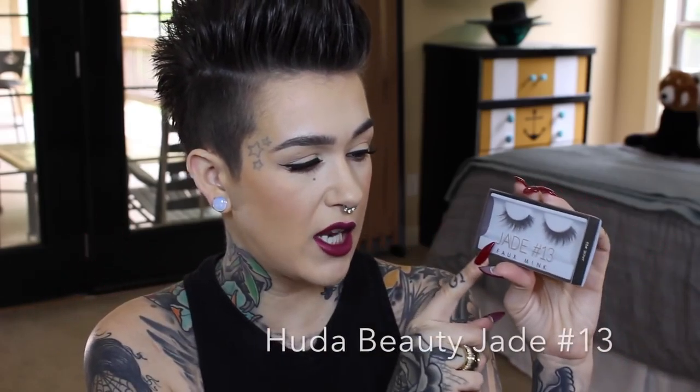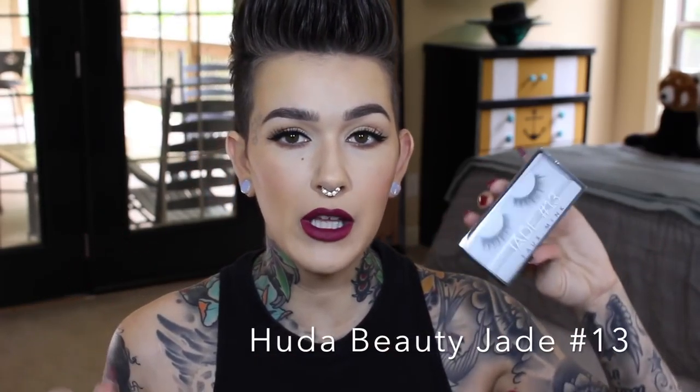Next up, I got some eyelashes — you know, everybody does. So joining the party here. This is Huda Beauty — not sure how to say that — but these are Jade number 13 faux mink lashes. Everybody has been talking about these, so I decided I was going to try them out for myself and see how I feel about them.